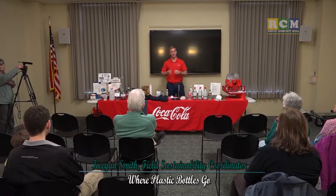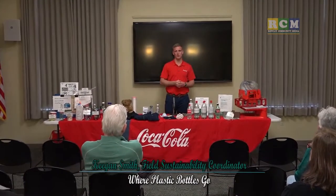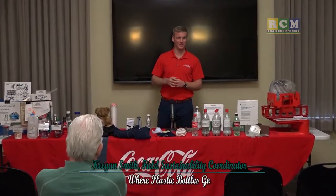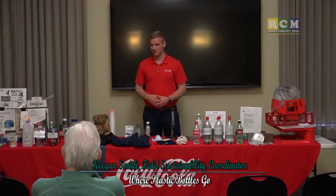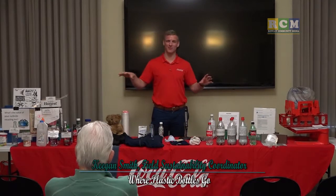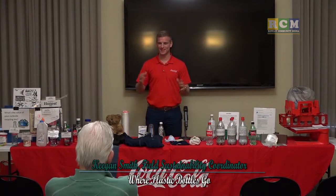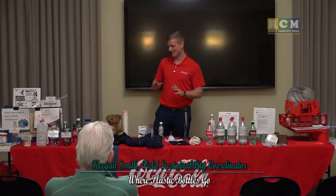We expanded not too long ago to include all of New England, upstate New York, and a little bit of Pennsylvania. I have a very awesome job — I get to go throughout all of that region and teach about recycling. I graduated from UNH with a degree in environmental conservation and sustainability, so this is right where I wanted to be.